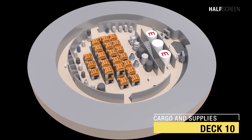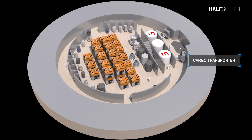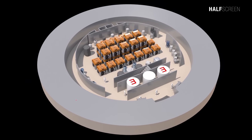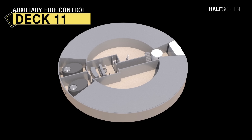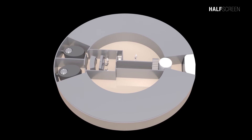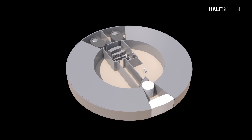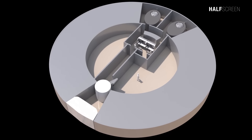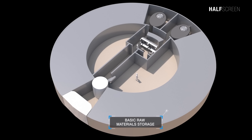On deck 10 was the cargo and supplies, which includes the cargo transporter and basic raw materials storage. At the bottom of the primary hull was deck 11, the auxiliary fire control, which includes the auxiliary fire control room, the forward phaser banks, and extra storage for raw materials.